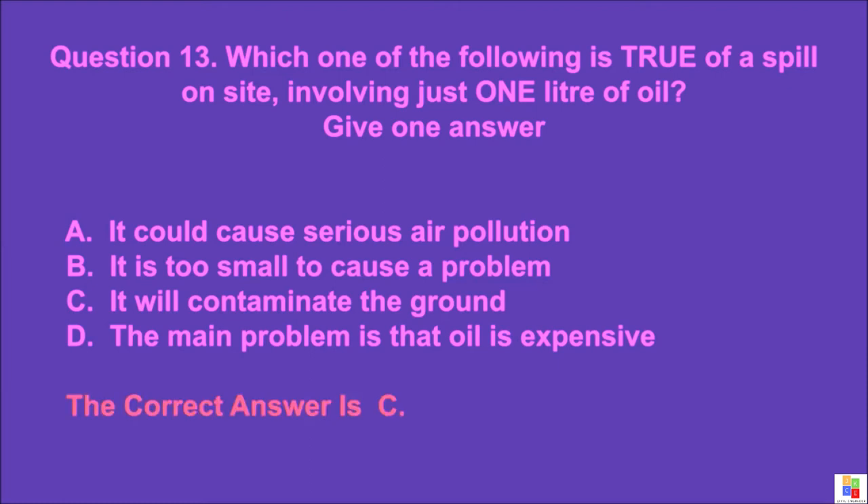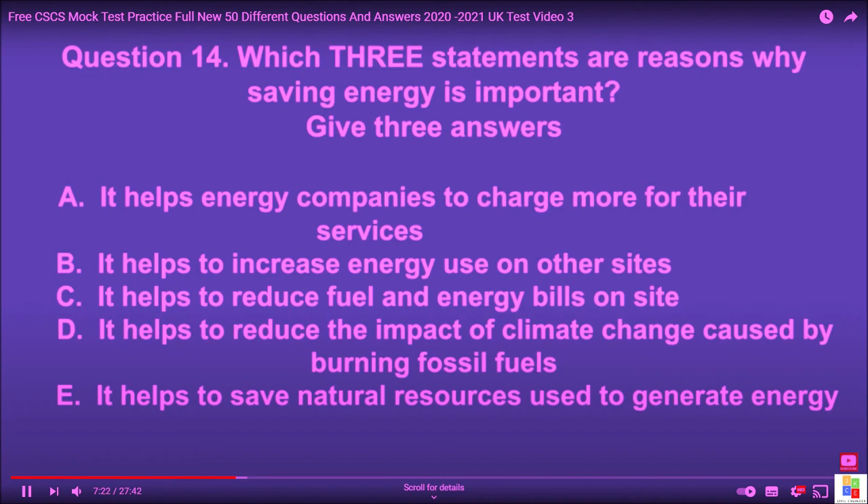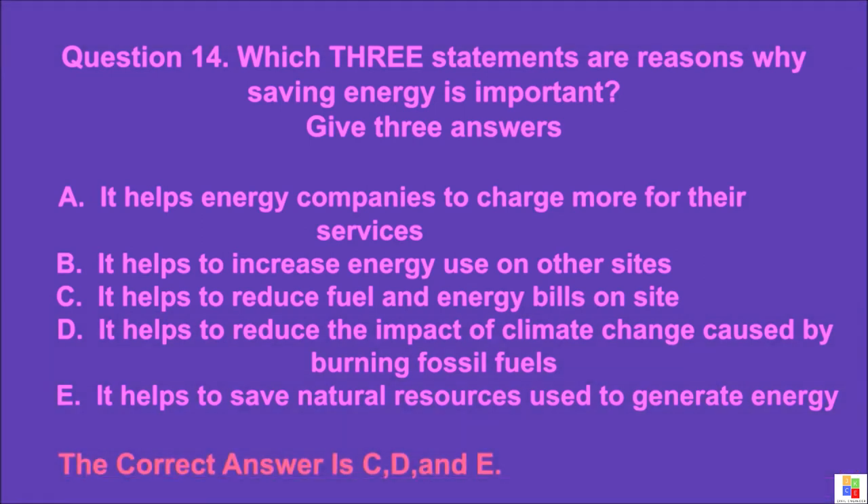Question 14: Which three statements are reasons why saving energy is important? Give three answers. A: it helps energy companies to charge more for their services, B: it helps to increase energy use on other sites, C: it helps to reduce fuel and energy bills on site. The correct answer is C, D, and E.